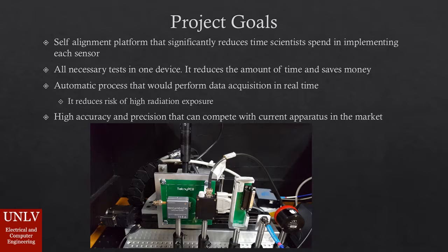The main purpose of this device is to be capable of self-alignment, which would significantly reduce the time scientists spend setting up each test. The automatic process will perform data acquisition in real time and remotely, reducing the risk of high radiation exposure for the scientists or operator.